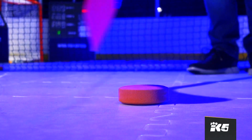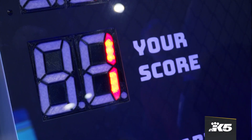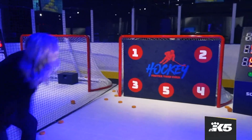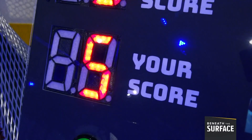Up next: finesse. Paul hits a target once. Oh, I hit one! So did I. Again and again — I got five! I won round two.